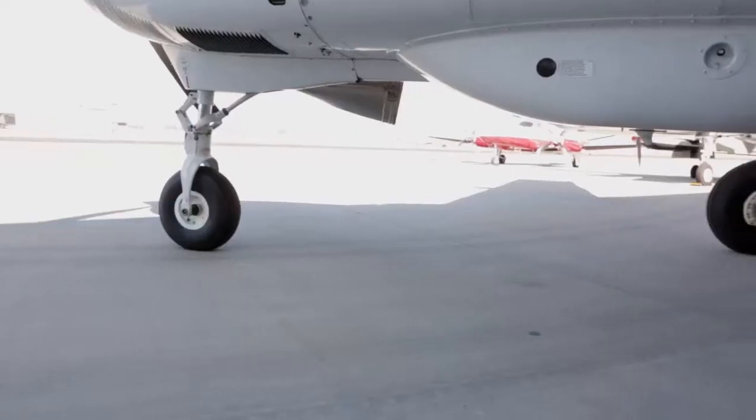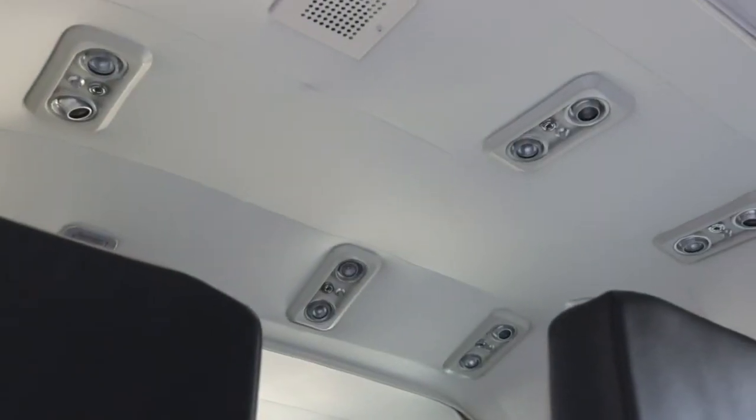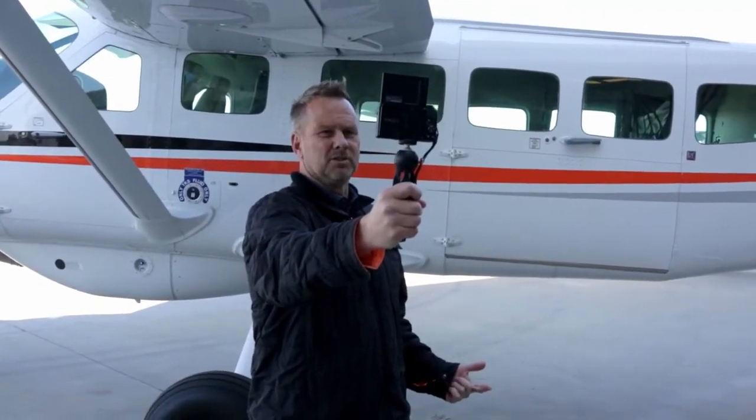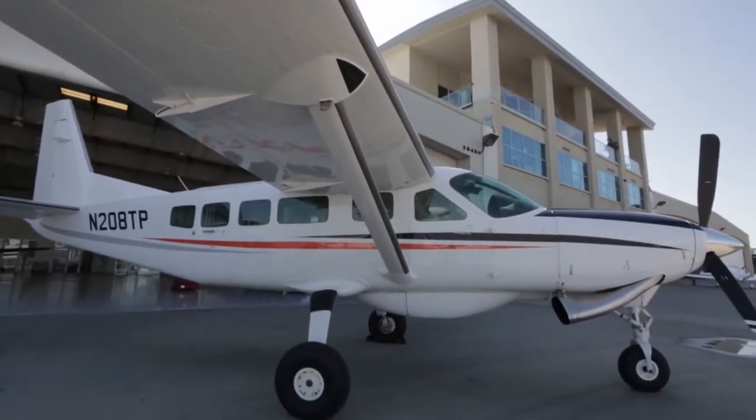This particular airplane has all the options: oversized tires, air conditioning, an oxygen system, and the TKS anti-ice system. The avionics options include synthetic vision, TAWS terrain, GTS-800 traffic, XM satellite weather, entertainment, and weather radar. Also worth mentioning is the 300-amp starter generator, which most airplanes get as well — a really good option in my opinion.